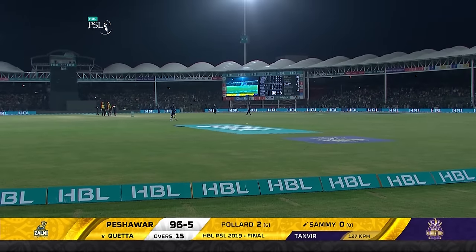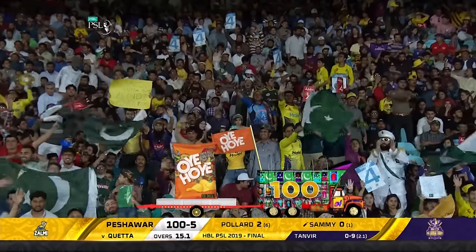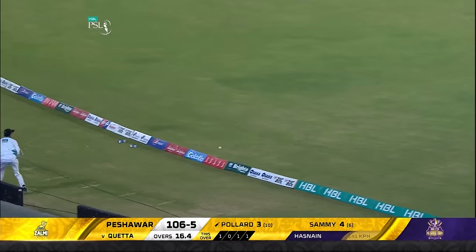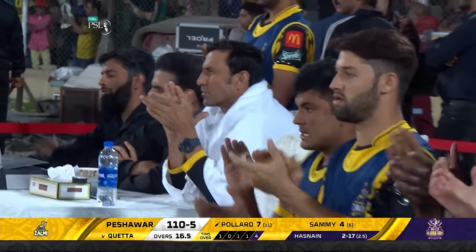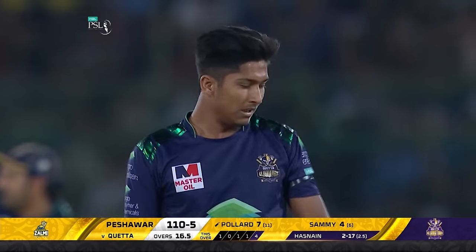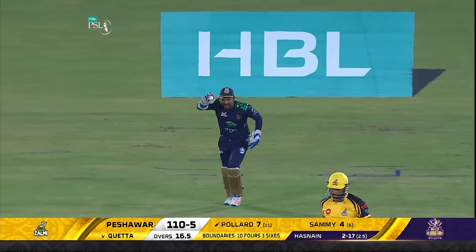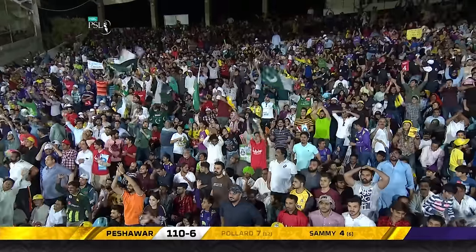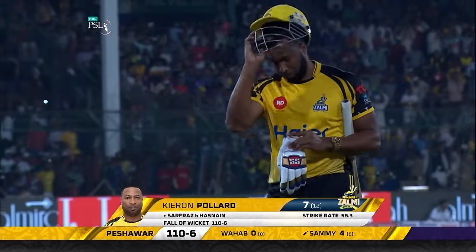The hundred comes up here with an extra — the hundred's up. Rock and rolling, Kieron Pollard comes in. A beautifully bowled delivery — just a little tickle — and it's all over for Pollard in the final with bat in hand. What a comeback from the young man Hasnain. Pollard gone for seven. Peshawar are 110 for six.